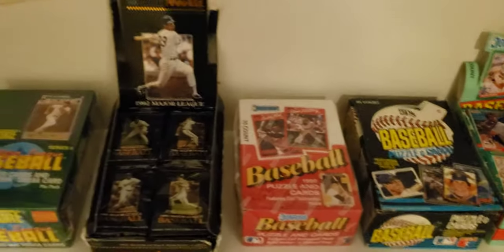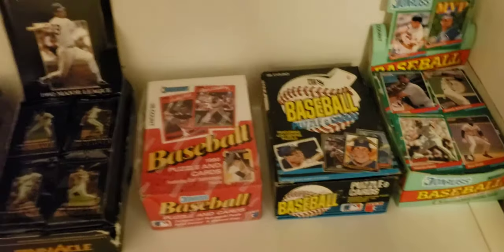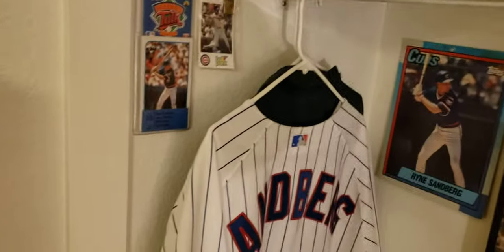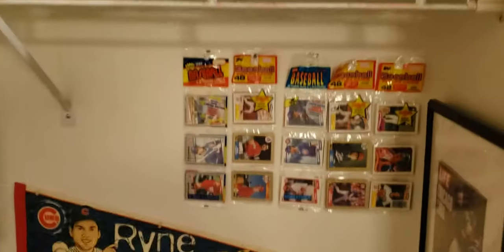Some are not open - they all have Sandburg on it. If we ever get desperate enough to open up the 1990 Donruss, we'll crack that open. There's a Sandburg jersey and a jacket behind there.